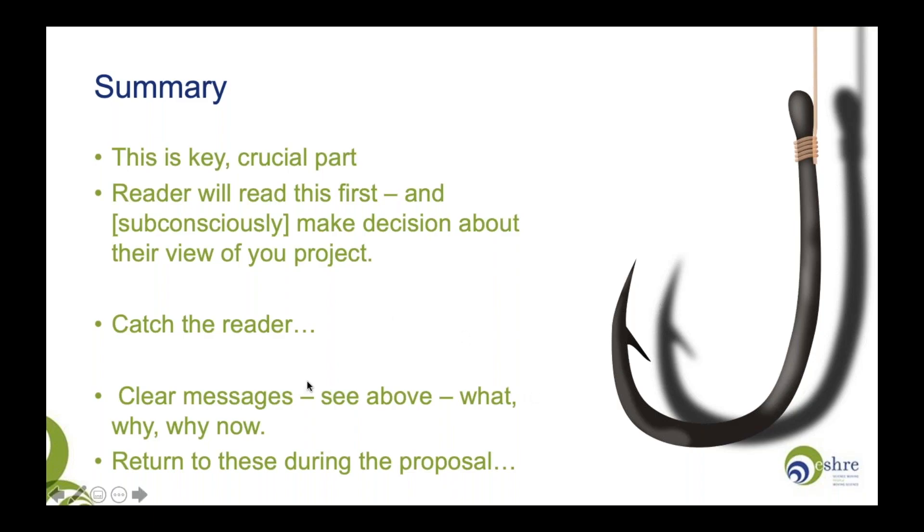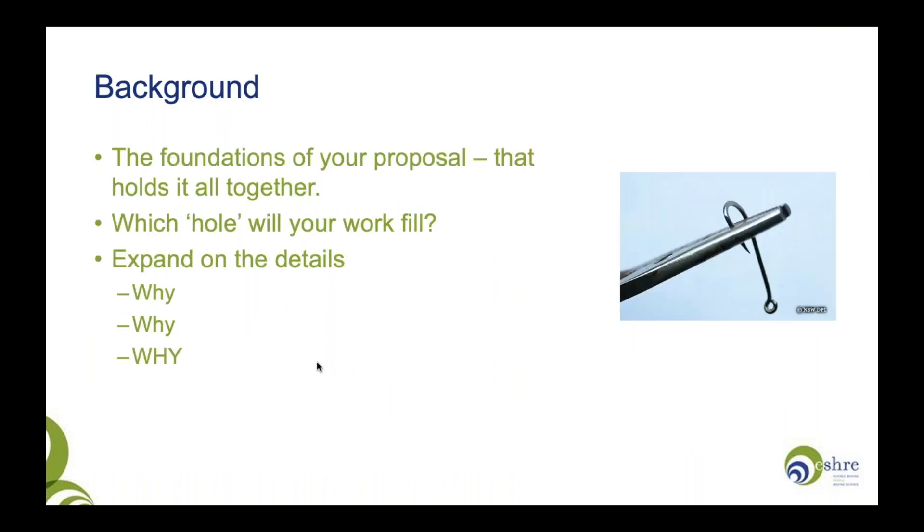Your summary should have clear messages. By the end of it, your reviewer should have a good idea of what the question is, why this project is important, and why now — and keep returning to these central points throughout the proposal. You then need to write the background, which holds your hook together — the foundations of your proposal. What is the gap in our knowledge that your work will fill? What new treatments or developments will help patients? Expand on those details. By the end of your background, if written effectively, your reader will know what you want to do, and more crucially, why it is important.